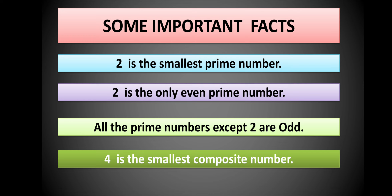All prime numbers except 2 are odd — so 3, 5, 7, 11, 13 are all odd prime numbers. Next, 4 is the smallest composite number. Because less than 4 we have 3, 2, and 1. Now 3 and 2 are prime numbers, and 1 is neither prime nor composite. So 4 is the smallest composite number.